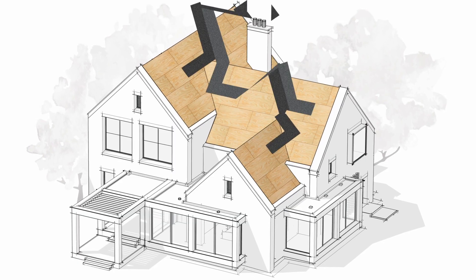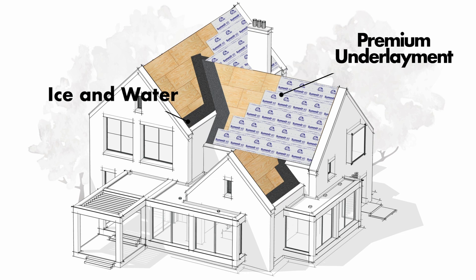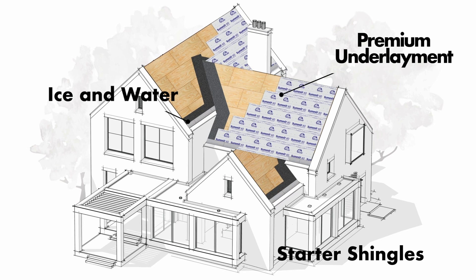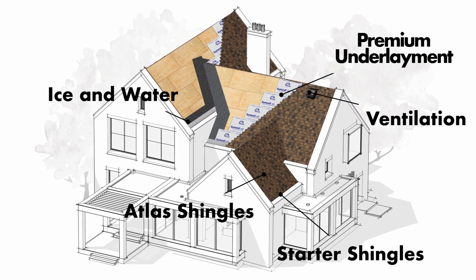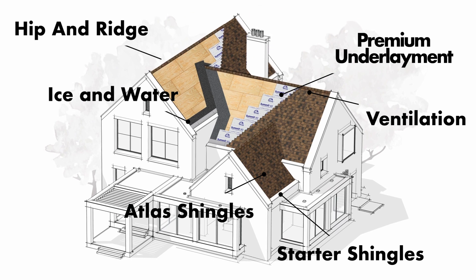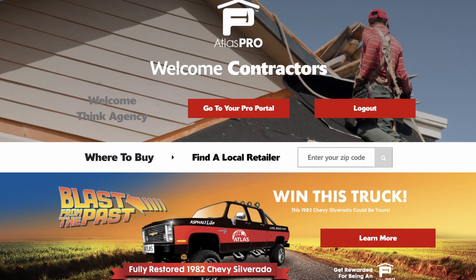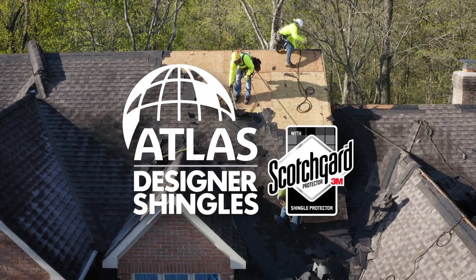The Atlas system includes Weather Master Ice and Water Underlayment, Atlas Synthetic or Felt Underlayment, Pro Cut Starter Shingles, Atlas Roof Shingles, Atlas Ventilation, and Atlas Hip and Ridge Shingles.